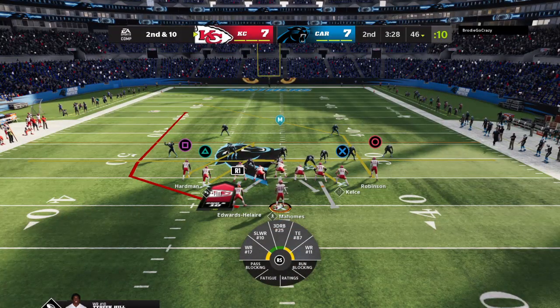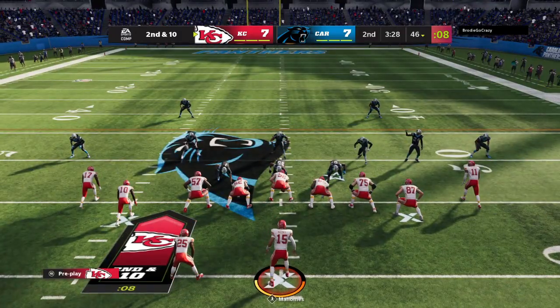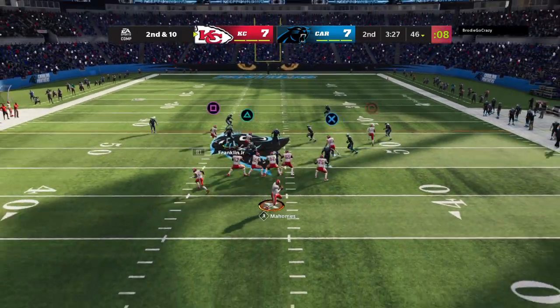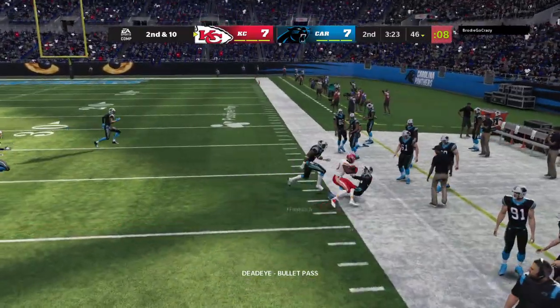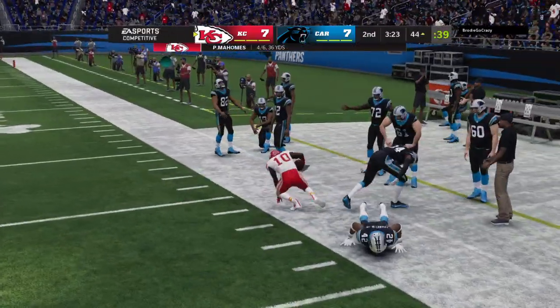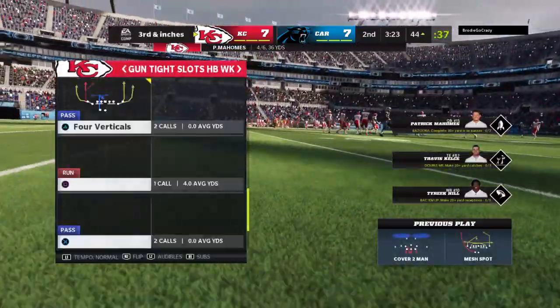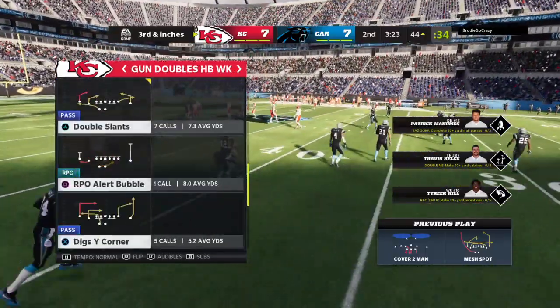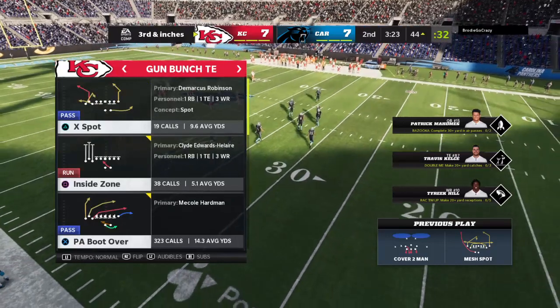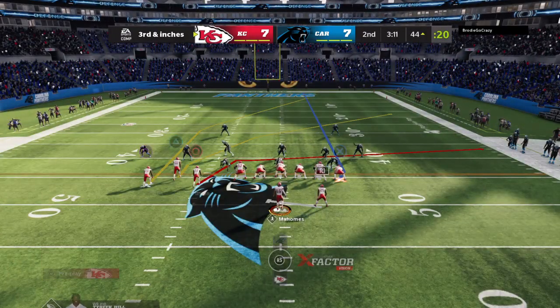Here's 2nd and 10. Shotgun snap to Mahomes. Looking for him again, this time it's complete. And he gets us to the other side of midfield across the 45 before going out. 9 yards, and that leaves him just short, so it'll be 3rd and less than a yard.